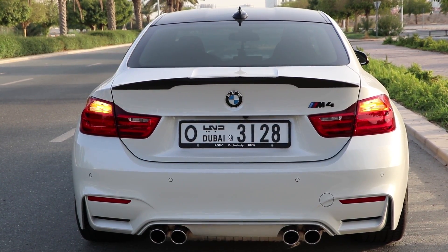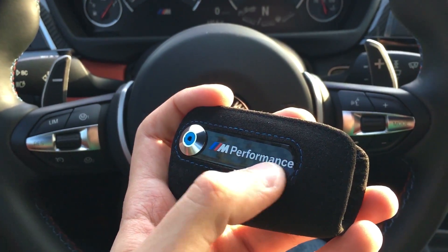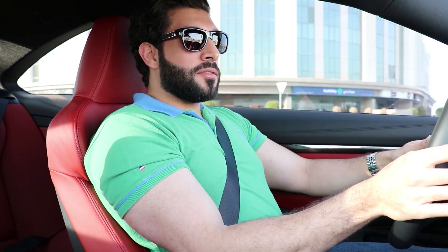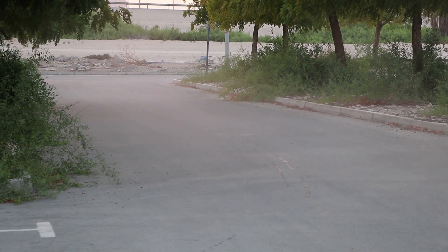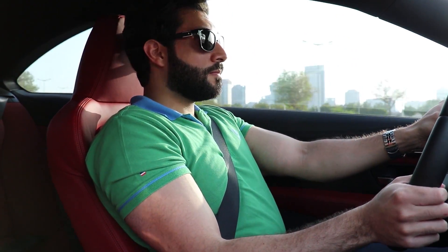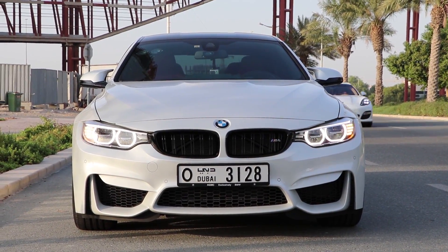I want to tell you something guys — usually at the end of my video I just say please don't forget to subscribe, like, and share. But I'm going to say it now because some of my videos are very long and some people don't have the patience to go through all of it. As you can see from my videos, I don't drive the car slowly — I drive it very hard, because I think that's the only way you're gonna understand the car and get the best out of it. The steering feel is epic — it's great, I love it in sport plus and even sport.